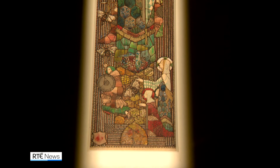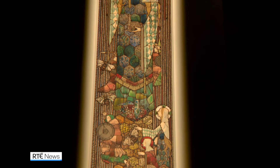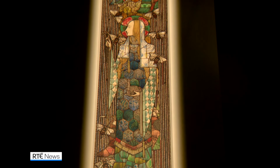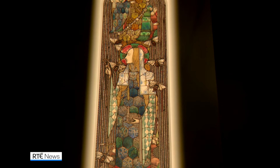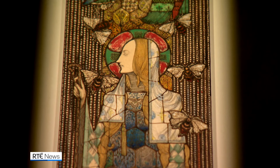The exhibition also features this stunning Harry Clarke drawing of Saint Gubnet, the patron saint of bees whose feast day is celebrated this weekend. If you look very closely at the drawing, you can see that he thought very carefully about it. Her dress is actually a beehive. There are wonderful saints in it. There's an image of the church in her hand. It's just a fantastic study.